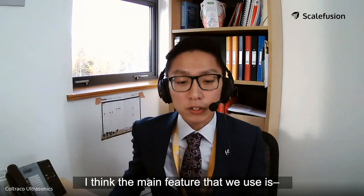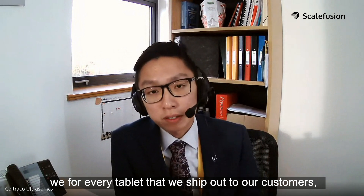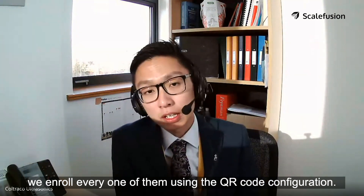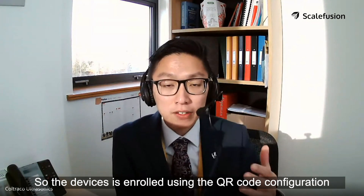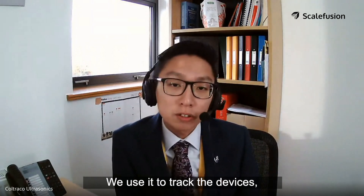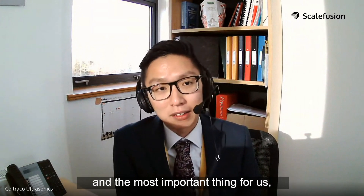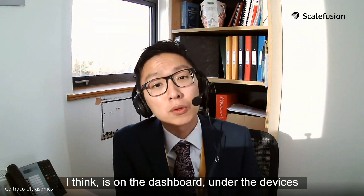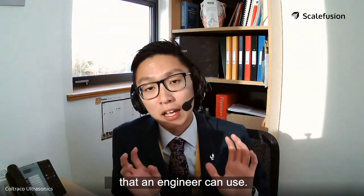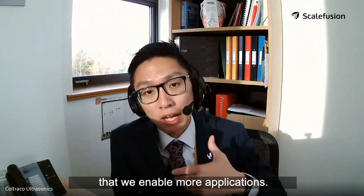The main feature we use is that for every tablet we ship to our customers — to the engineers who are using the equipment — we enroll every one of them using the QR code configuration. The devices are enrolled using QR code configuration and everything is managed on the dashboard. We use it to track the devices, to know how many devices are online at one particular time, and most importantly, on the dashboard under the devices, you are able to restrict and allow which applications an engineer can use.